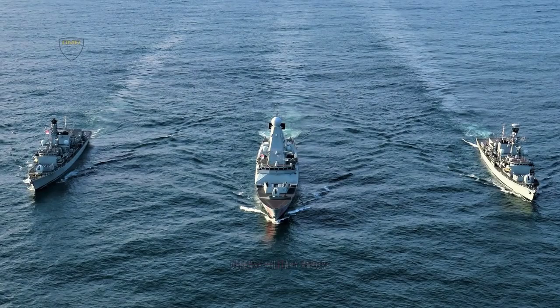Three Royal Navy warships are taking part in the exercise, which runs until early June: destroyer HMS Dragon and two frigates, HMS Lancaster and HMS Argyle.